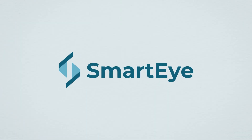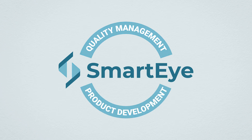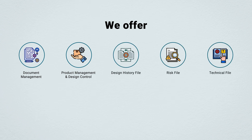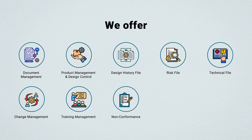With SmartEye, you get a complete package of quality management system and product development. We offer document management, product management and design control, design history file, risk file, technical file, change management, training management, non-conformance, CAPA and complaint management, supplier and audit management — all in one place.